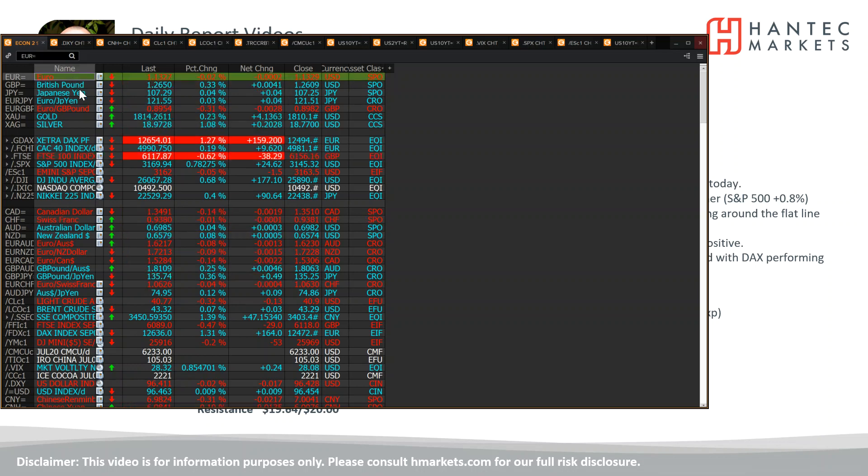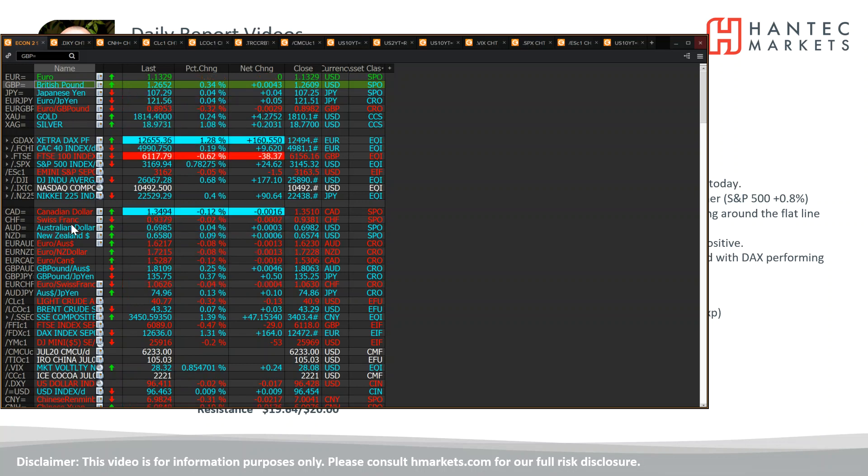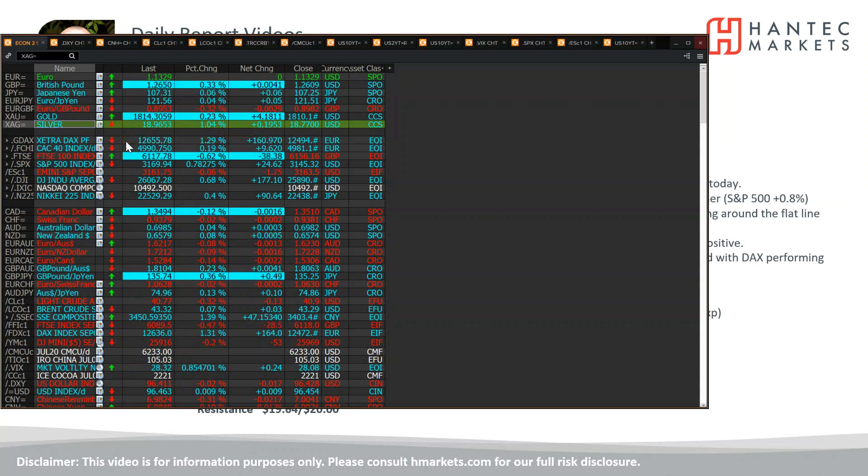We saw euro-dollar above 1.350 earlier today — just pulled back a little bit, but that's an interesting move. Sterling-dollar, again, strong moves there. We've also got the big breakout on gold, running along that dollar weakness — the $1,800 breakout, levels not seen since 2011 on gold. Really strong breakout. And silver is also following suit.